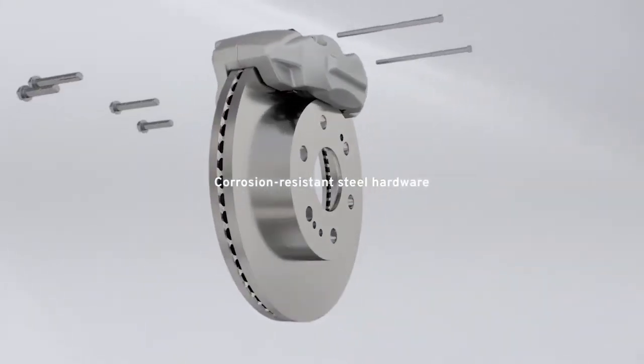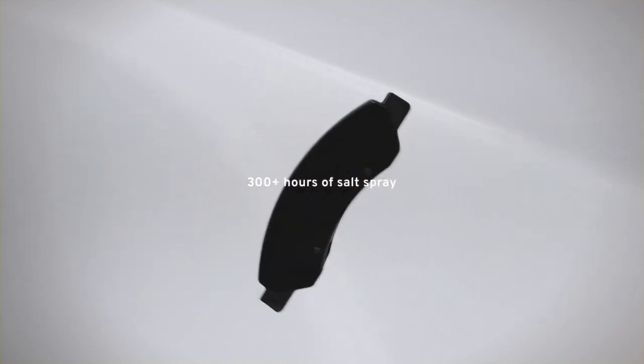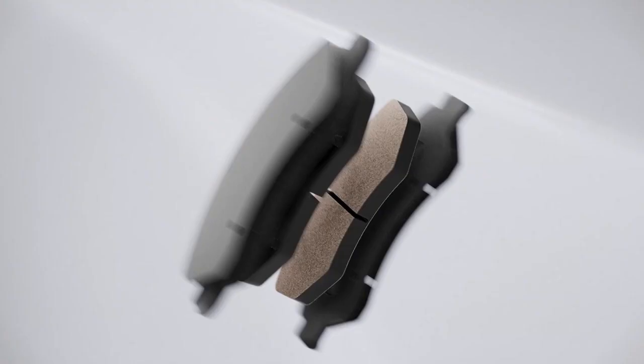Our ACDelco gold coated brake rotors and ACDelco gold pads are both exposed to over 300 hours of salt spray alongside some of our competitors to meet our own strict guidelines.